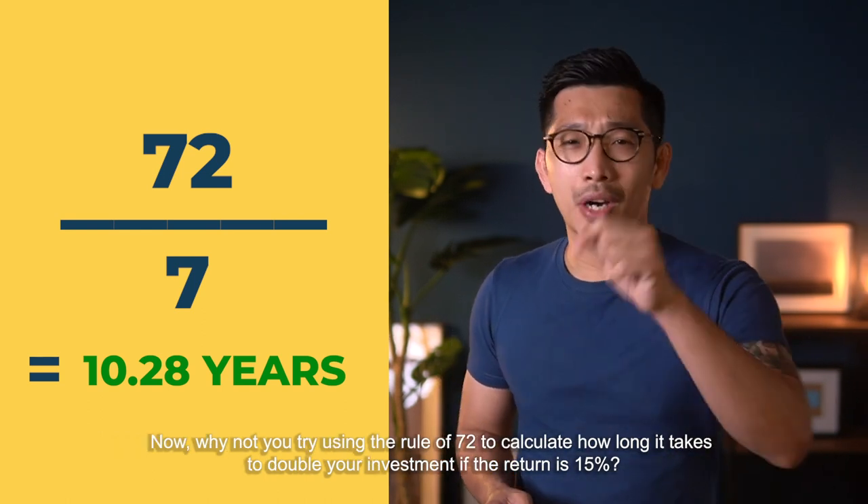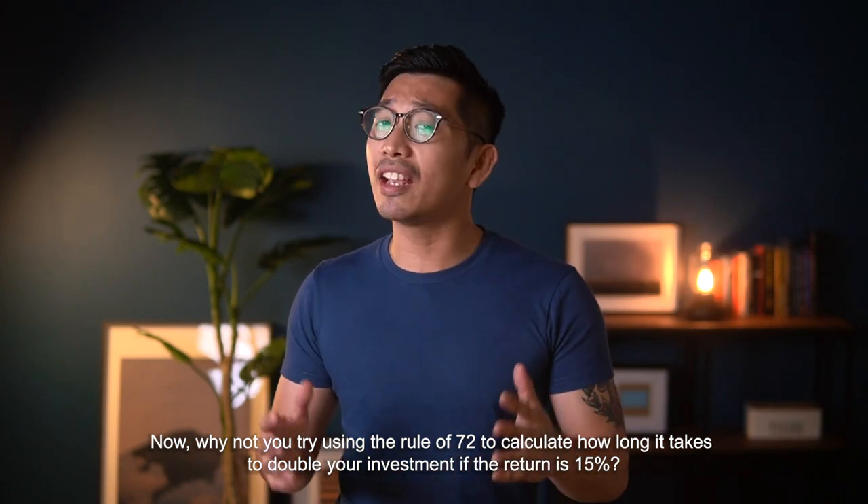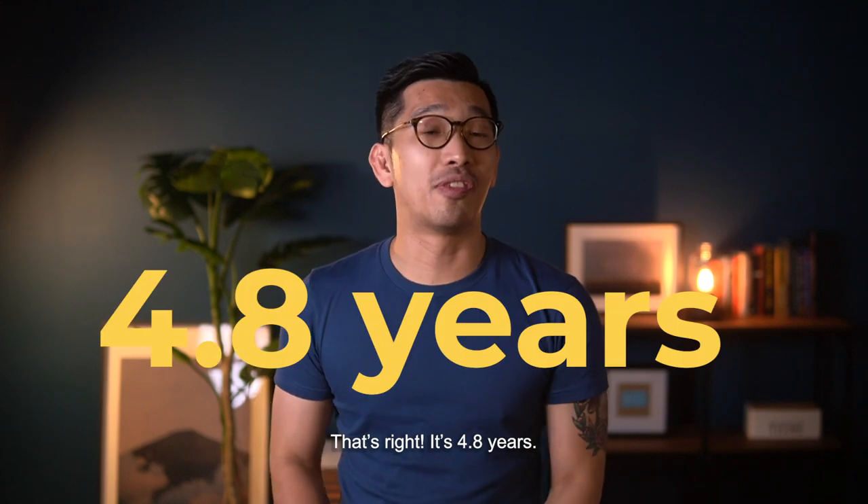Why not try using the Rule of 72 and calculate how long it takes to double your investment if the return is 15%? That's right — it's 4.8 years.